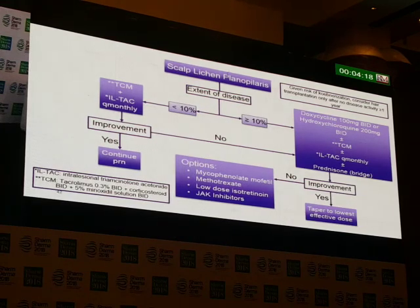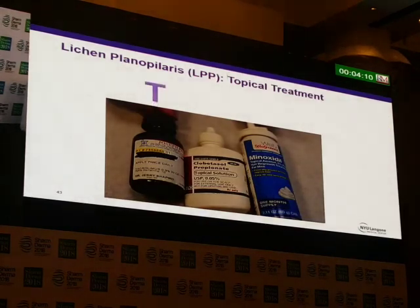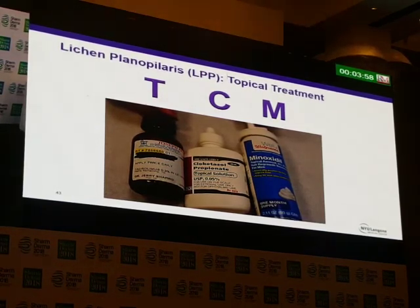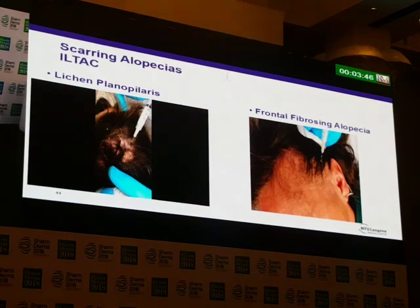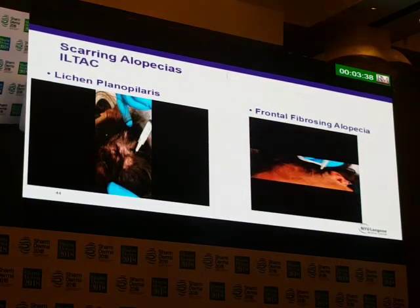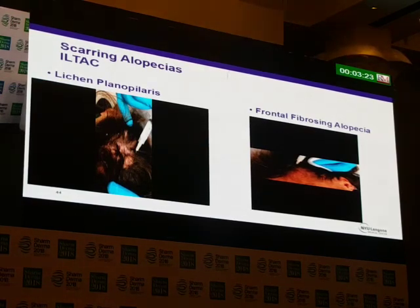We don't like to do hair transplants on these individuals if they have active disease, because you can make them worse. TCM is tacrolimus 0.3% in acetate cleanser, clobetasol, and minoxidil — I use that all the time. For injecting lichen planopilaris, I inject 10 milligrams per cc, going into where they have hair and around the spot. For frontal fibrosing alopecia, it's 2.5 milligrams per cc because it's near the face — 30 injections, 3 cc's, going from one ear to the other, one centimeter behind the hairline.